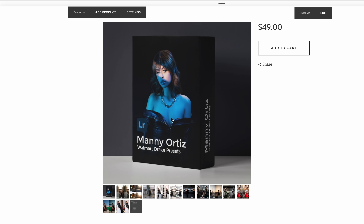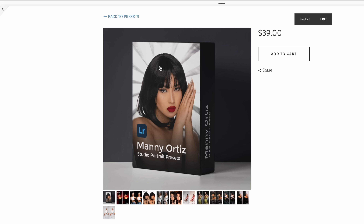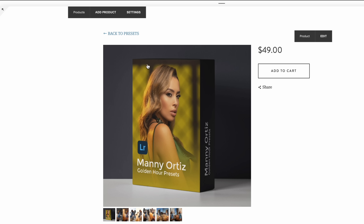I appreciate you making it to this point. If you appreciate my videos and want to support my work here on YouTube, check out my portrait color grading presets. I've worked on them for years prior to launching them and I genuinely use them to color grade all my work. Link will be in the description.